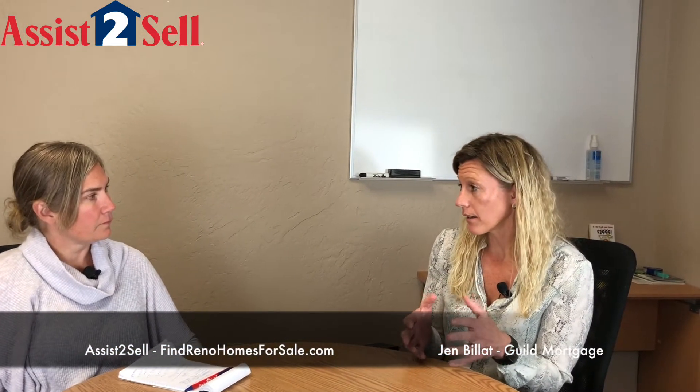You can get an FHA 203k loan that allows you to purchase the home in its current state and gives you up to $35,000 for a streamline, or above $35,000 for a full 203k to do the rehab. You have up to six months to get all the repairs done. We create an escrow account, put the money in the account, you do the work, and draw from the account.